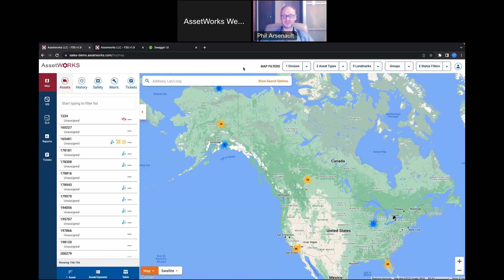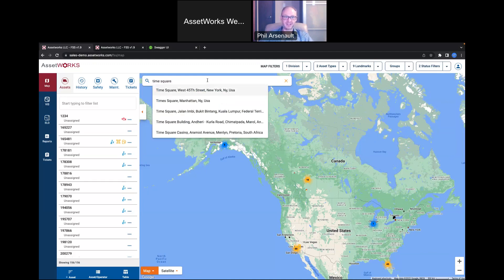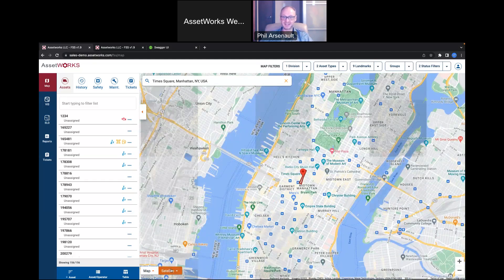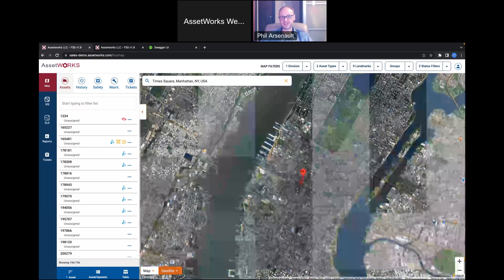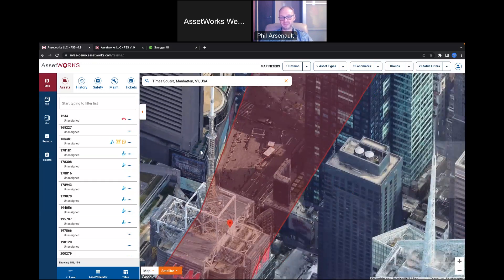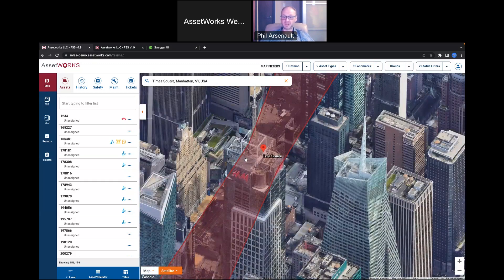The next thing I've noticed is that everyone is very comfortable with their phones and wants everything to work like their phone. What we've done in FSS is incorporate Google Maps, which pretty much everyone is familiar with. If I type in Times Square, it shows it on the map; I can switch to satellite and get all the high-resolution imaging that people are used to from their phone. This makes adoption quicker because it's a tool people already know.